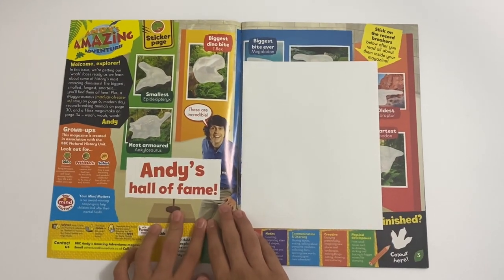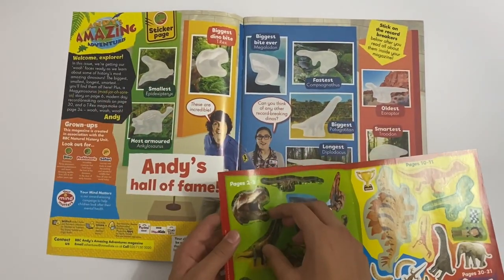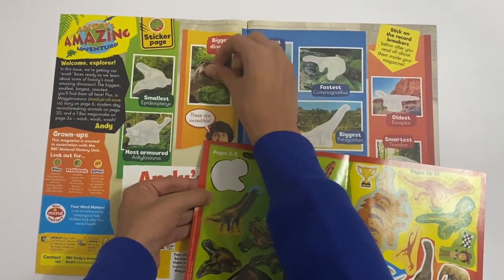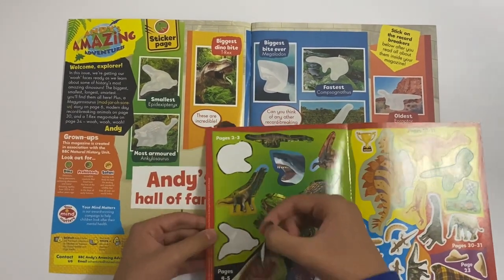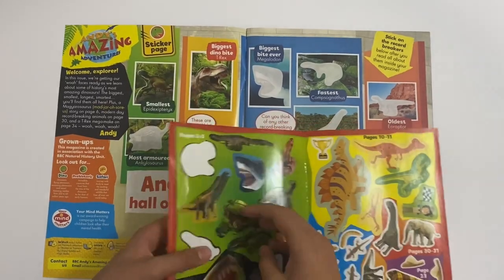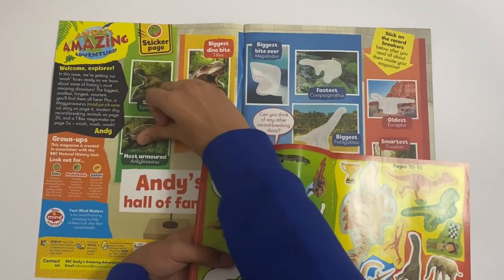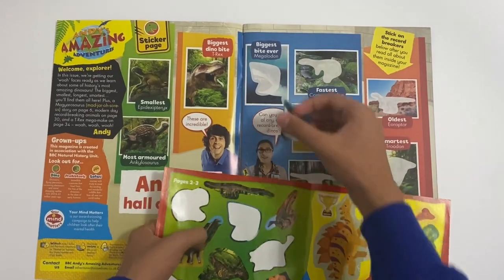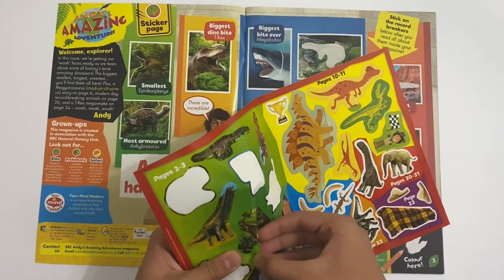So let's take a look at it. First up you've got Andy's Hall of Fame, so you can stick on the different dinosaurs. Let's do this - these ones here - to match them up. Here we go.